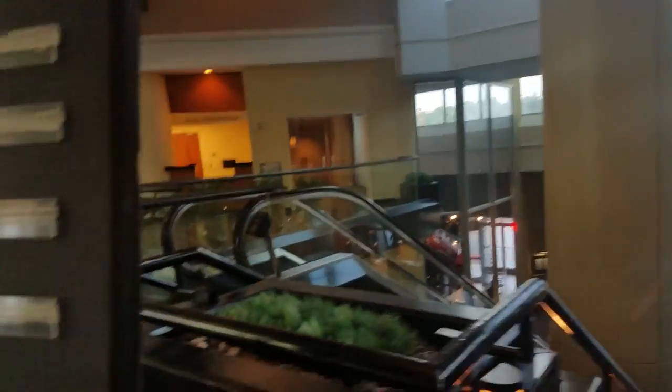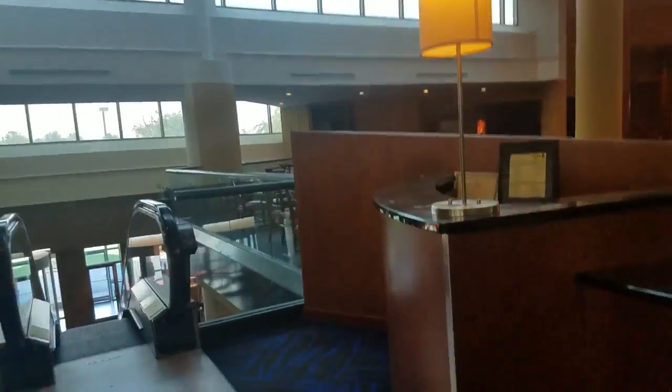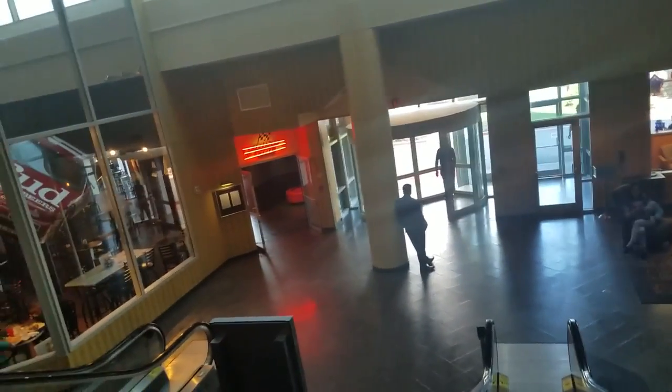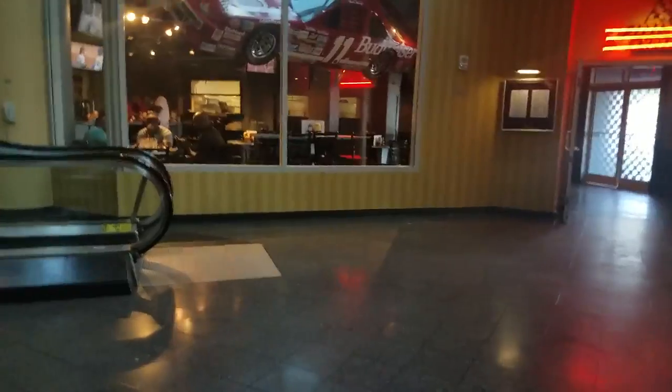Got stairs here — let's see if they have an escalator to go down. That one goes up, so the down one is right here. Stay behind me. Okay, so we're taking the escalator down — oops, wasn't paying attention.